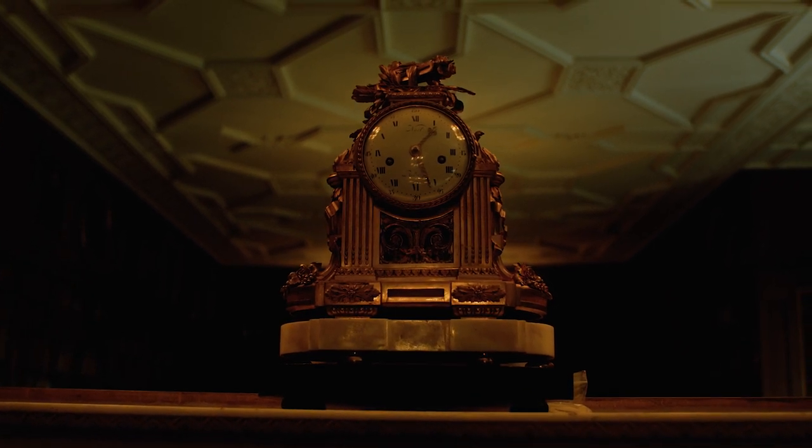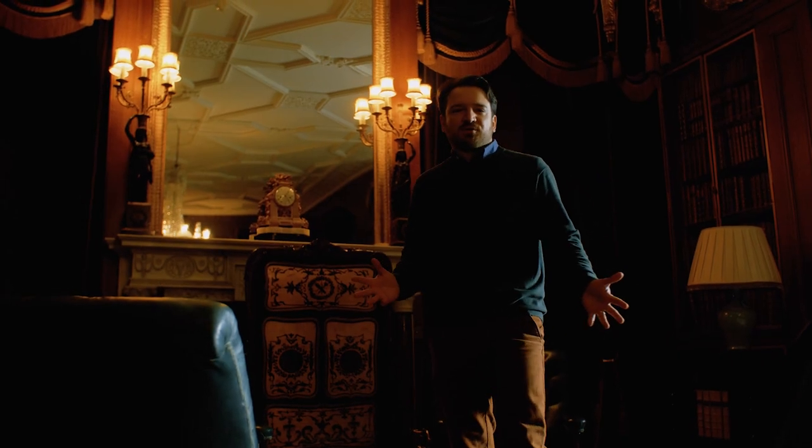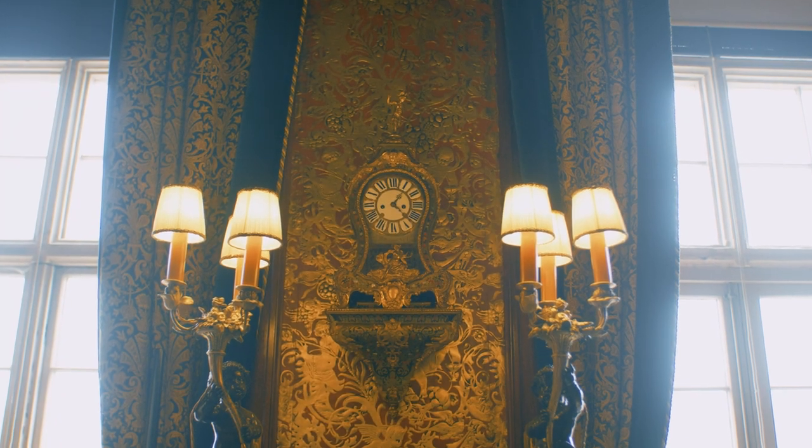If you're visiting Longleat House soon, do keep an eye out for our wonderful historic clocks that are found throughout the house.